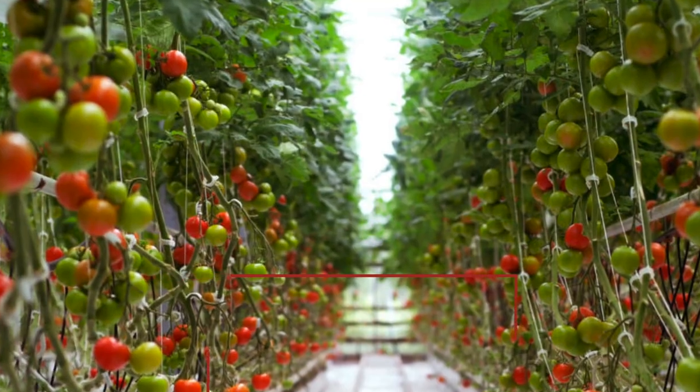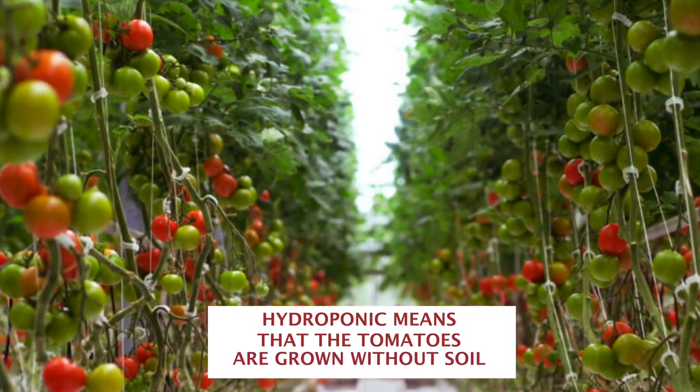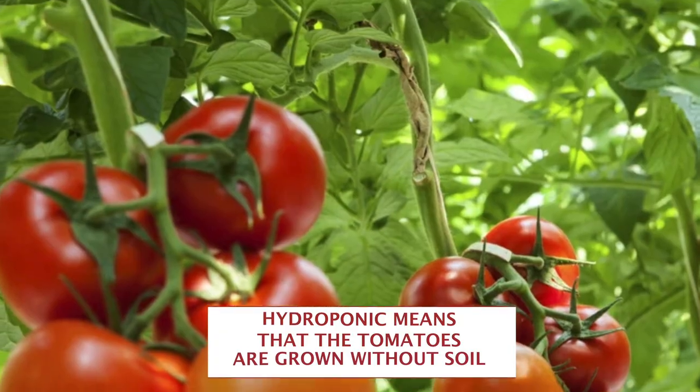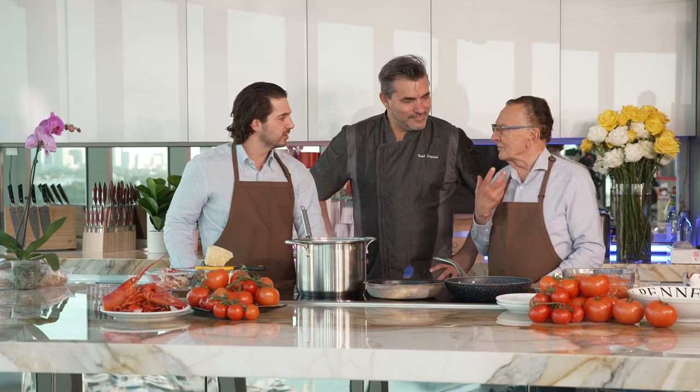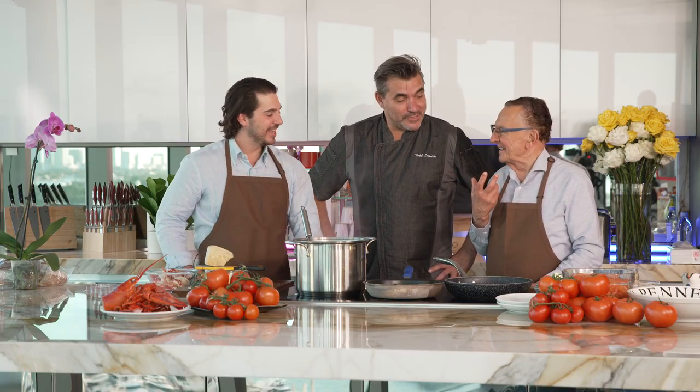Tell us how you grow the tomatoes. These are all grown hydroponically in our greenhouse, all non-GMO varieties. The tomato Todd is using is a grape tomato to give it that sweeter taste — with the brix level, more sugar in the tomato. I'm salivating! Should we make some sauce? Let's go.